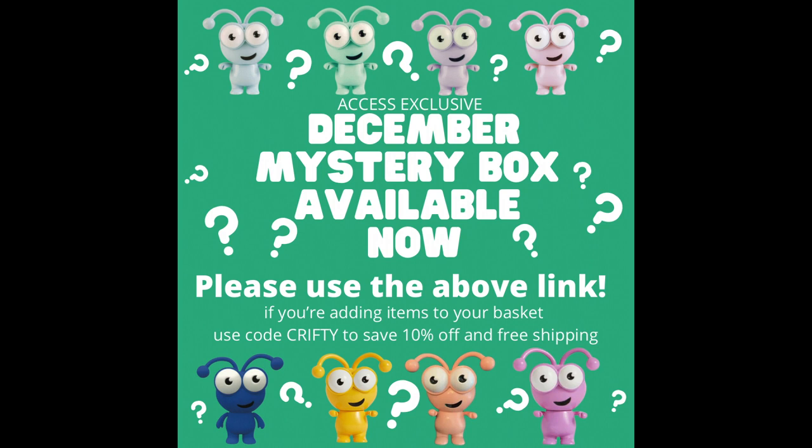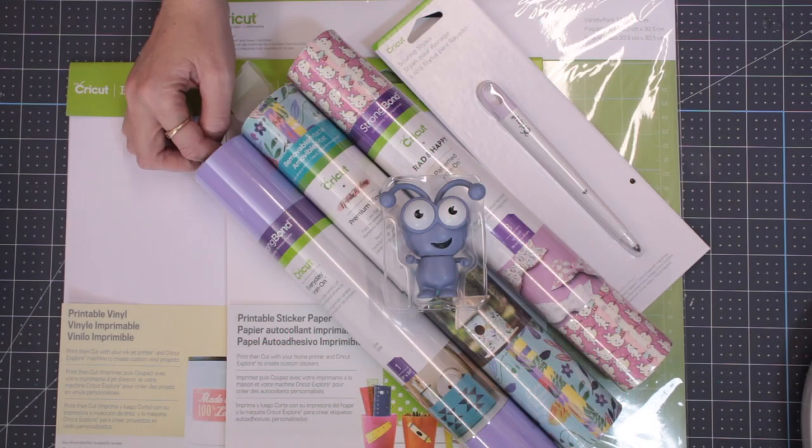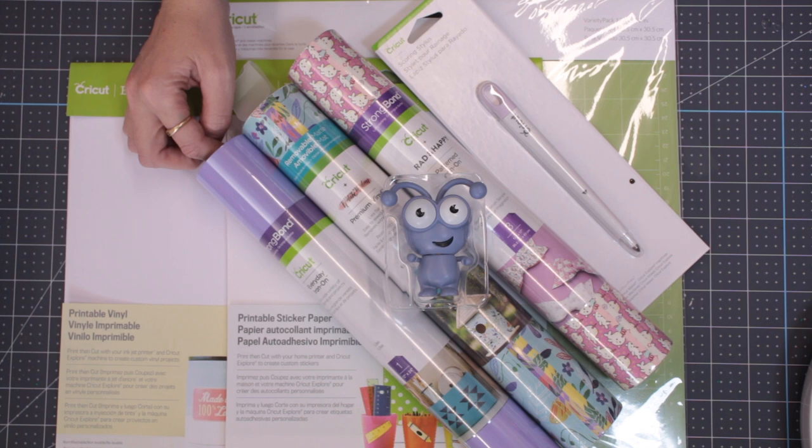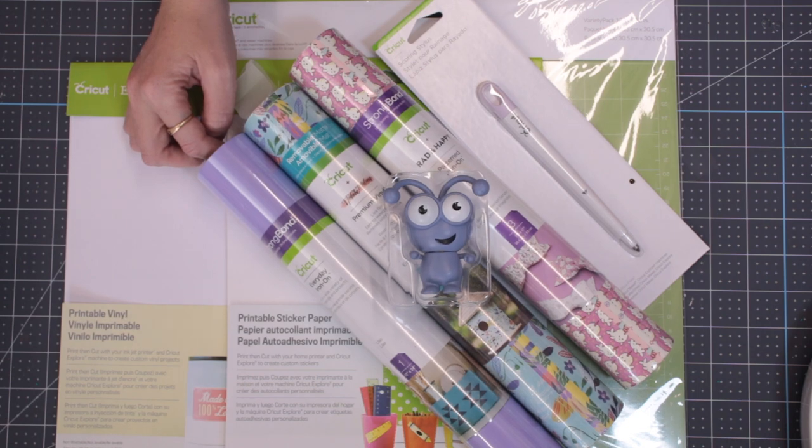I'm going to go through the content so if you don't want to see them, switch off now. Now I have to say this is a lovely mystery box — there are some great materials in here and that cutie is absolutely beautiful. So we're going to look at the cutie and then we're going to look at the contents. Please make sure you use the link below because it will prevent the website from clogging up and it won't interfere with you getting your mystery box.